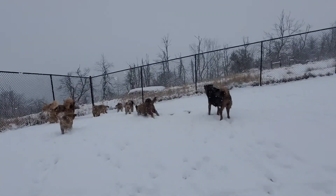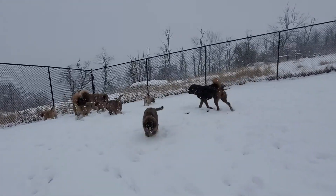This is their first real snow that they've got to play in. I say real — we got a few inches so far.